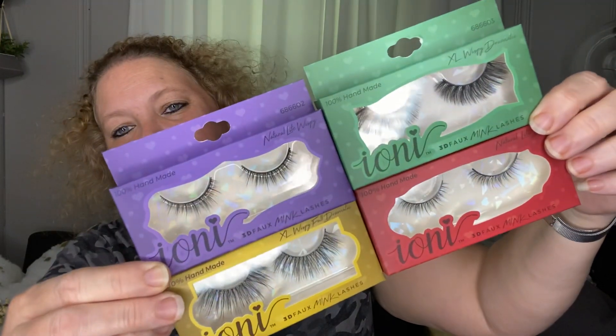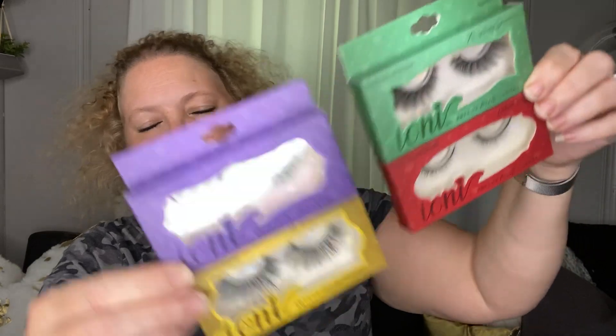Next I picked up some eyelashes. Everyone else has been picking up the Ioni eyelashes and I've never found them, and I have no idea how to put them on, so I'll be gifting these to my daughter — she loves all things makeup and beauty. I got four styles: Extra Excel Whimsy Wispy Dramatic, Natural Light Doll, Wispy Full Dramatic, and Natural Light Wispy. She will really enjoy those.